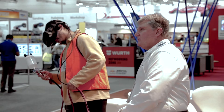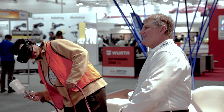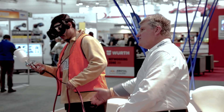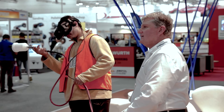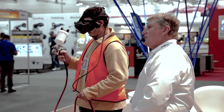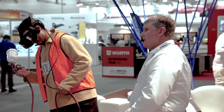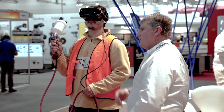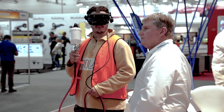I would say it's about 95% realistic. So we can use it to train apprentices, and typically apprentices when you get them painting, they'll sometimes make a mistake. We can train them up on the virtual reality first, and we can look at their technique — like gun distance to the panel, speed of application, where to trigger off, where to trigger on — and we can map that out all for them on the virtual reality.